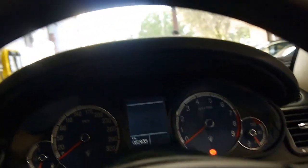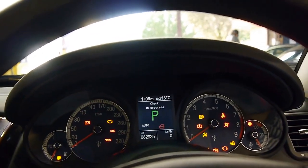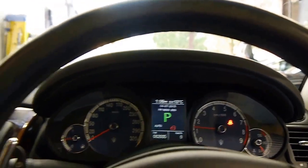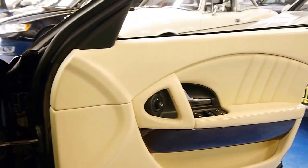I'll just start it for you. It's got 82,000 kilometres. I don't want to rev it too hard — it's not hot yet.